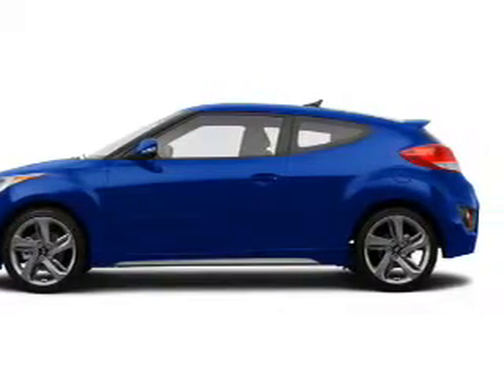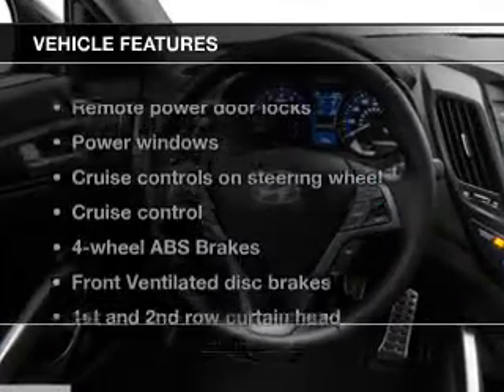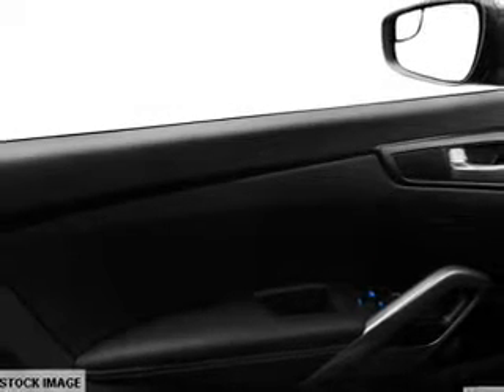Brake safely with the anti-lock braking system. Heated seats offer comfort in cold weather. And with these notable features, you won't want to miss out on the opportunity to own this amazing ride.